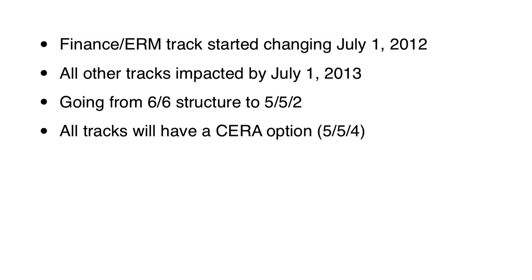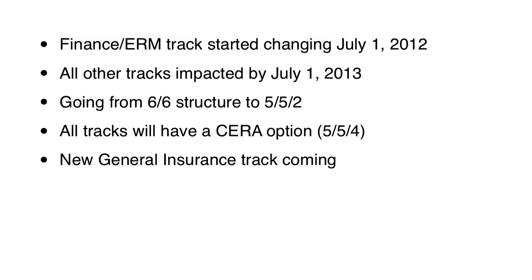So you'll take two 5-hour exams and then a third 4-hour ERM exam, and that will give you the CERA credential on top of your FSA credential, provided that you meet all the qualifications for FSA. In the fall of 2013, the SOA will introduce its brand new general insurance track. There will also be Canadian-specific exams for group health, so Canadians and US students will take different exams, similar to how things are today on the individual life and annuity track.